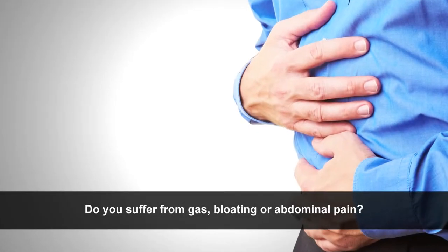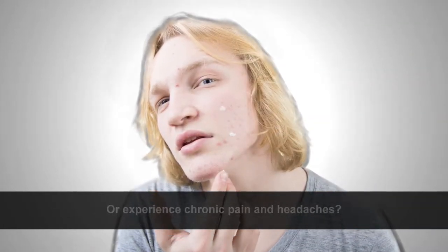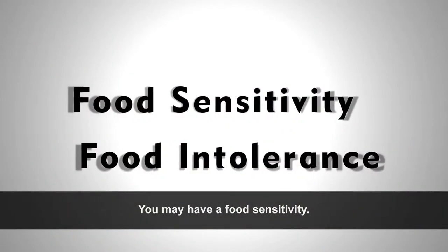Do you suffer from gas, bloating, or abdominal pain, or have skin conditions such as eczema or acne, or experience chronic pain and headaches, or do you just feel tired all the time? You may have a food sensitivity.